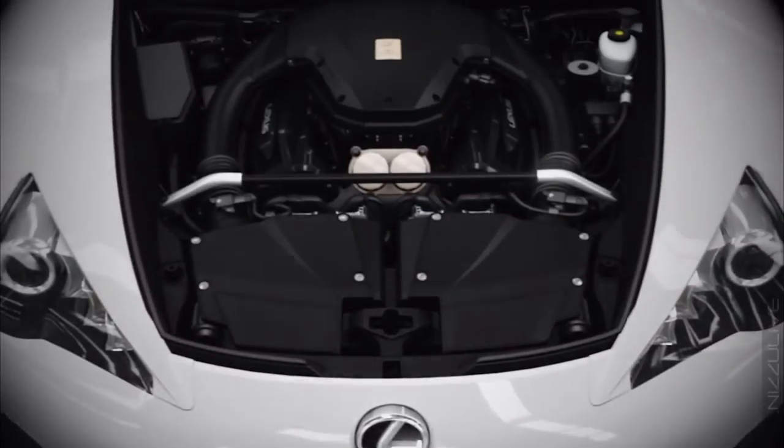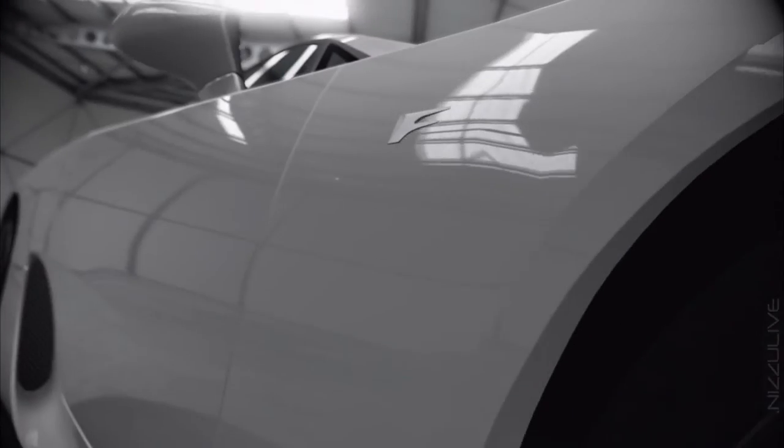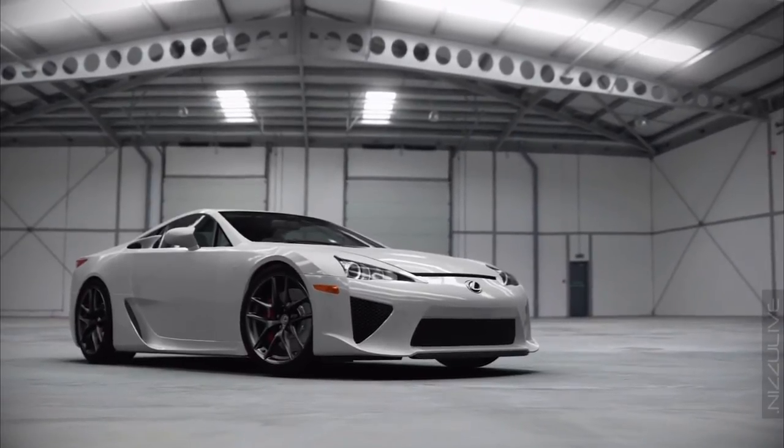It has a 4.8-litre, 552-brake-horsepower V10. It also has a carbon-fibre body. And it does 0-60 in 3.7 seconds and has a top speed of 200 miles an hour.